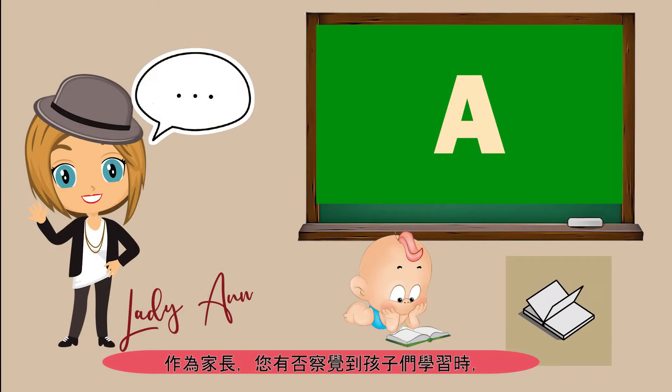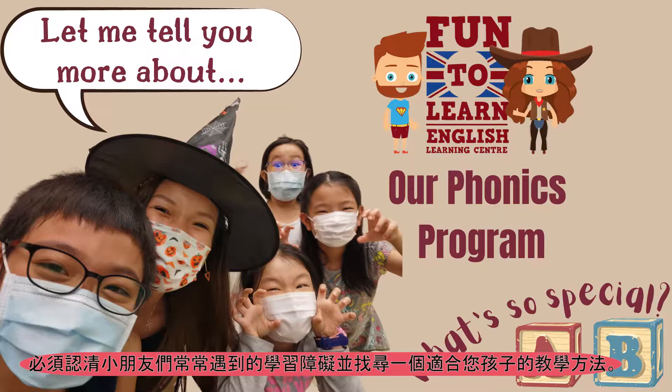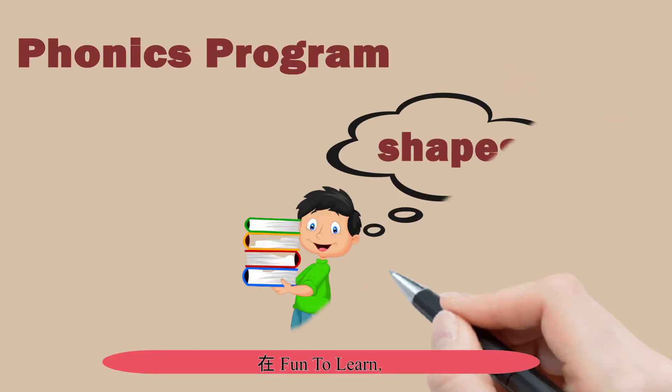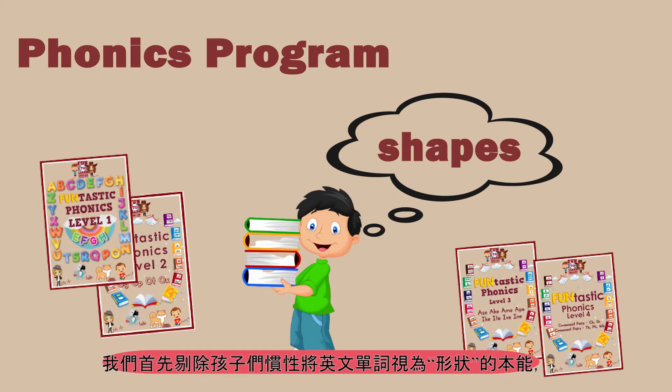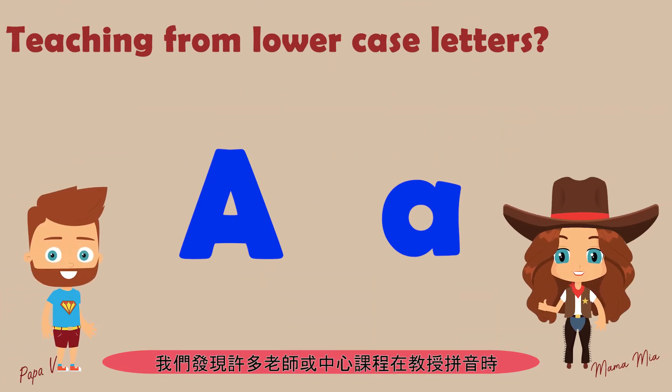Did you know that when children learn to read, they look at English words as shapes rather than just a word? This is why it's crucial to have a curriculum that actually works for your child. At Fun2Learn, we start by removing your child's natural instinct to view English words as shapes, to create a lasting foundation to develop proper reading skills.